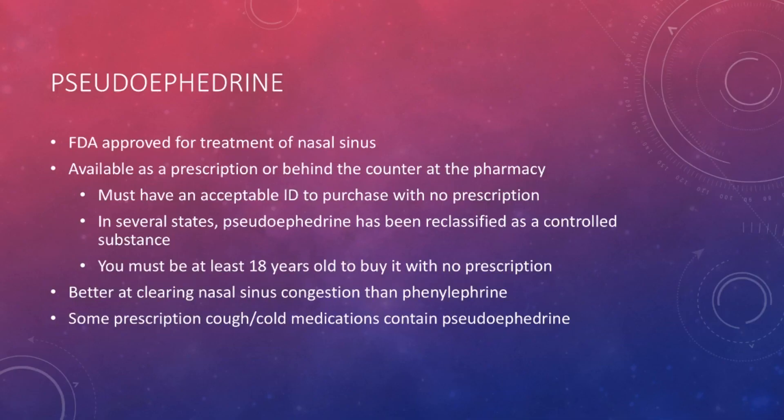First I want to go over some general facts about Pseudoephedrine. This drug is approved by the FDA for the treatment of nasal sinus congestion — a very common condition where your nose becomes stuffy and it makes it hard to breathe. This medication does do a good job at clearing nasal congestion. Over the counter, there really isn't any medication that does a better job. However, there are some possible complications of using this drug.